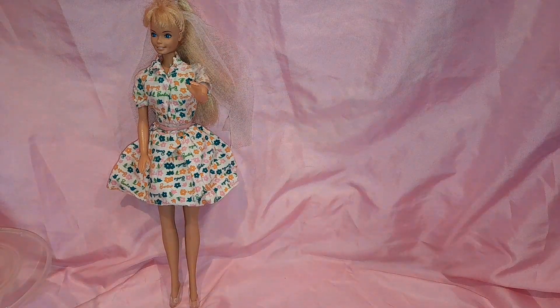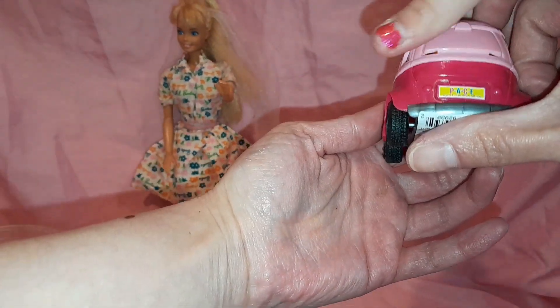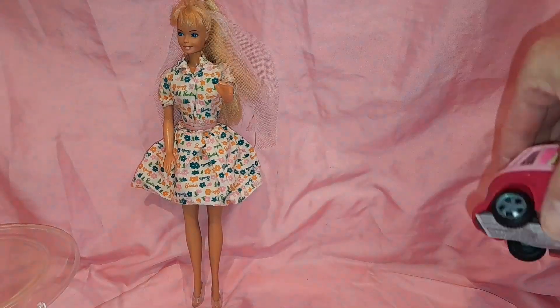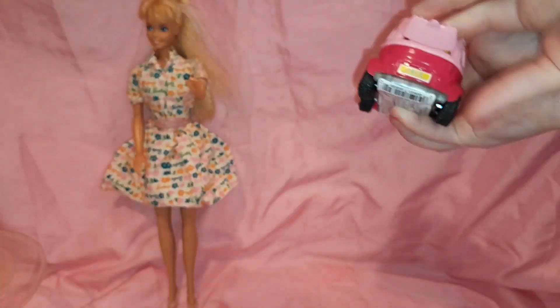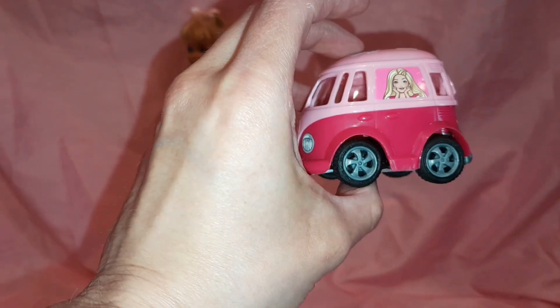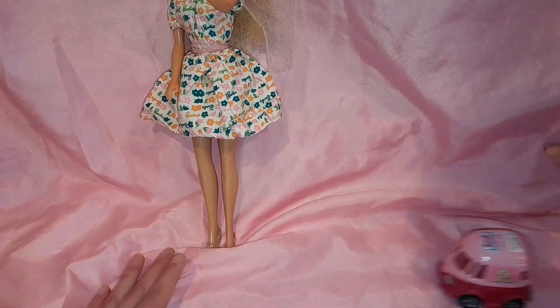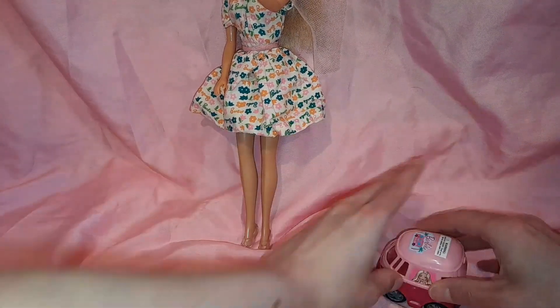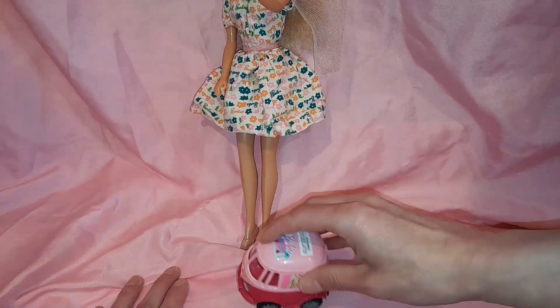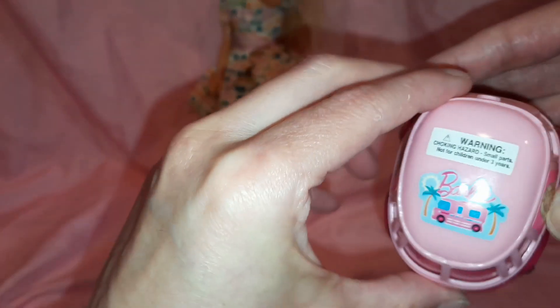Next we're going to open up the Barbie candy. It's like a van — it says 'Peace' in the back and 'Barbie' in the front. That's so cool! Guess what, guys — it can also open back here. Here it is without candy — it's like a Barbie van. And watch this, it moves! Whoa, that went fast. That's really cute. It says 'Barbie' up here too.